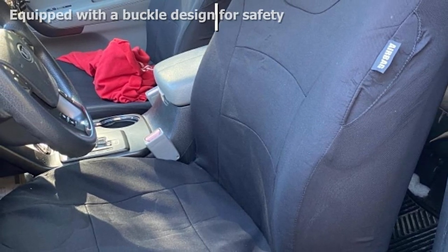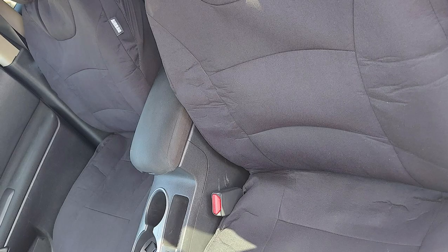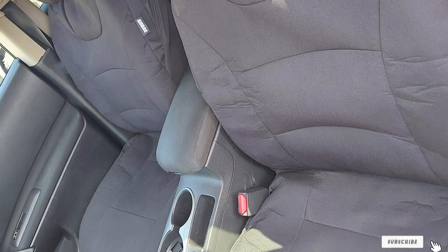Designed for universal fit, these covers fit almost all cars, making it easy as consumers will not have to browse through a lengthy list of automobile models. The ease of installation coupled with its washing machine-friendly design makes it noteworthy.